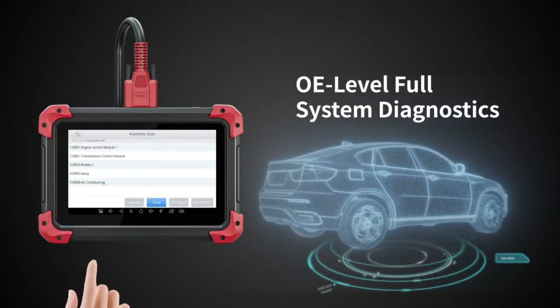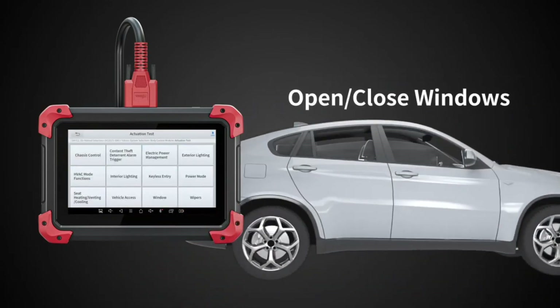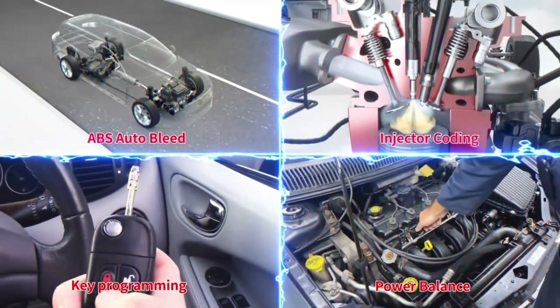This scanner is ideal if you're serious about diagnostics and want something with capabilities you typically find in a professional-grade tool. With a durable build and a range of advanced features, the Xtool D7 is perfect for home mechanics looking for a reliable and comprehensive diagnostic device.